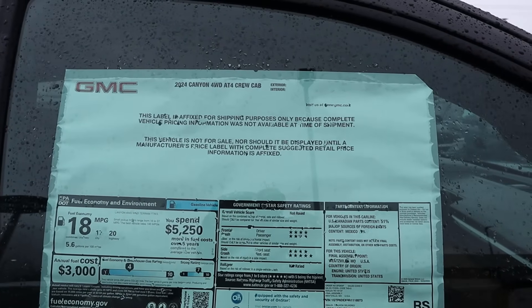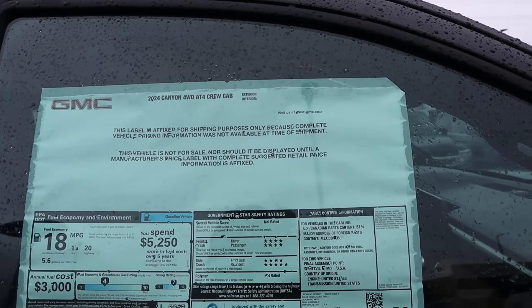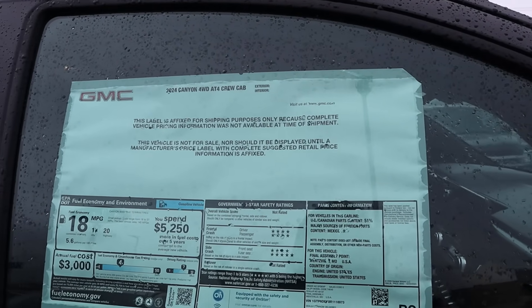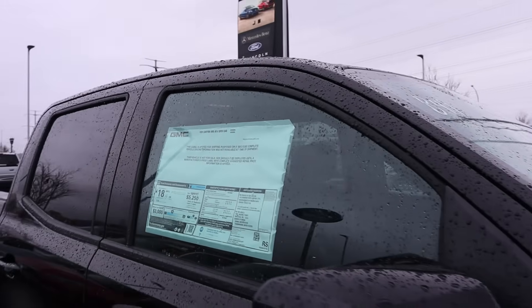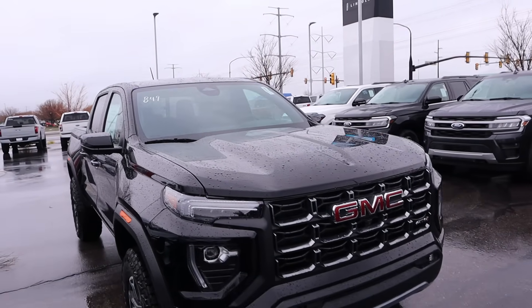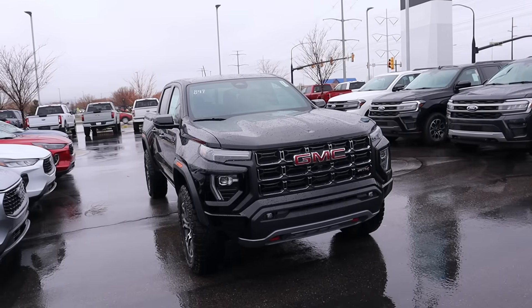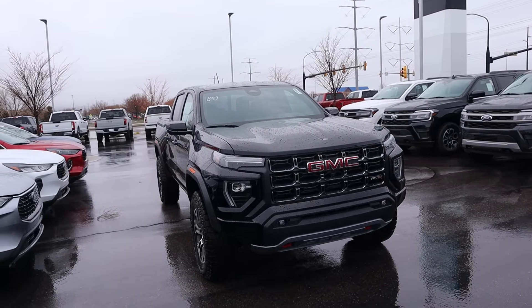Normally this is where I show the window sticker, but I looked it up on the website — the MSRP on this truck is about $47,000. To put that into context, a Tacoma SR5 is like $46,000. So this truck with everything that it has is barely $1,000 more than an SR5 Tacoma.